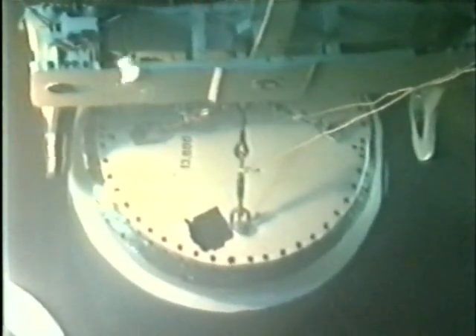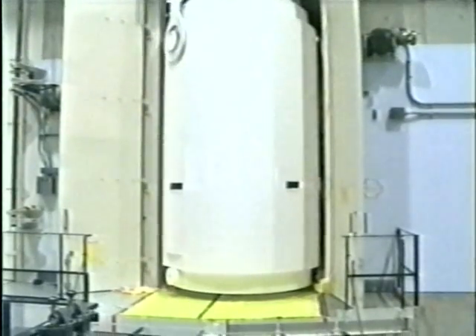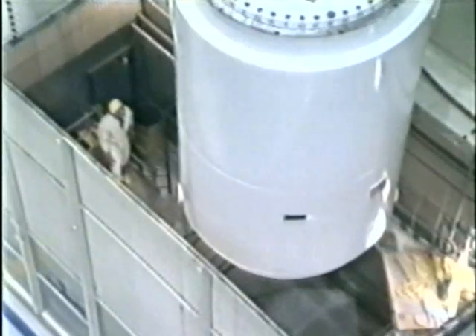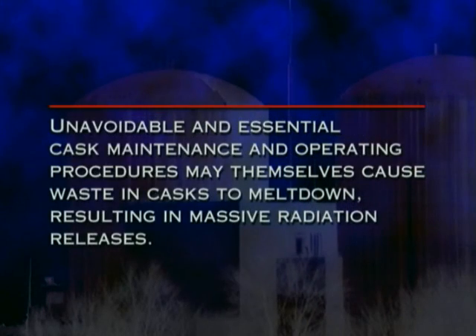Cool water on hot metal could also cause damage to fragile waste assemblies. The assemblies may disintegrate and cause the waste to fall to the bottom of the cask in a pattern that goes critical. Casks must be unloaded or else they must be maintained — either way, they must go back into the pool. In other words, unavoidable and essential cask maintenance and operating procedures may themselves result in massive radiation releases.